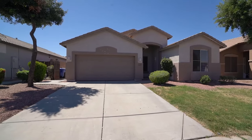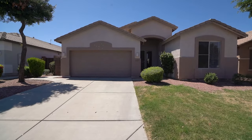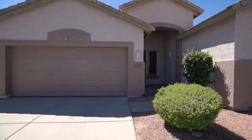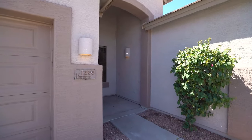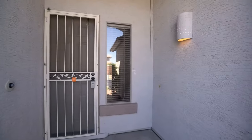Service Star Realty has been doing property management in Avondale, Arizona since we opened our doors in 2011. We strive to be the best property management company in Avondale. This is an adorable home located in the Coldwater subdivision in Avondale.